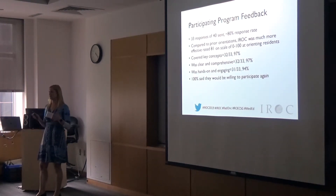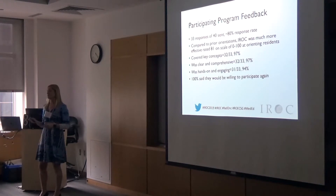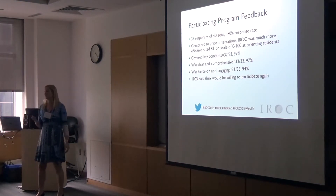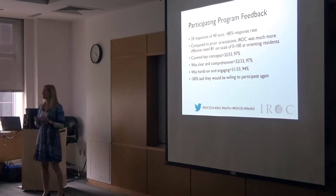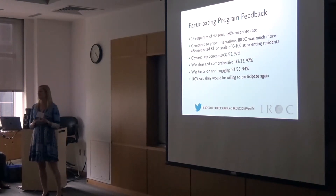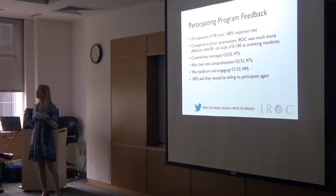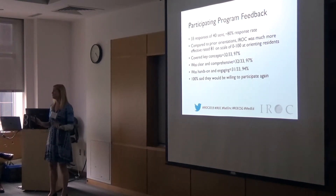We made the program directors or a designated coordinator — sometimes a chief resident — the point person for the curriculum, responsible for distributing materials and serving as site director. We had about 80% response from program directors. They felt the curriculum covered the key concepts they would want, compared favorably with what they were currently doing, and even enhanced their current orientation. It was hands-on, engaging, clear, comprehensive, and easy to deliver. And 100% said they would be willing to do it again.